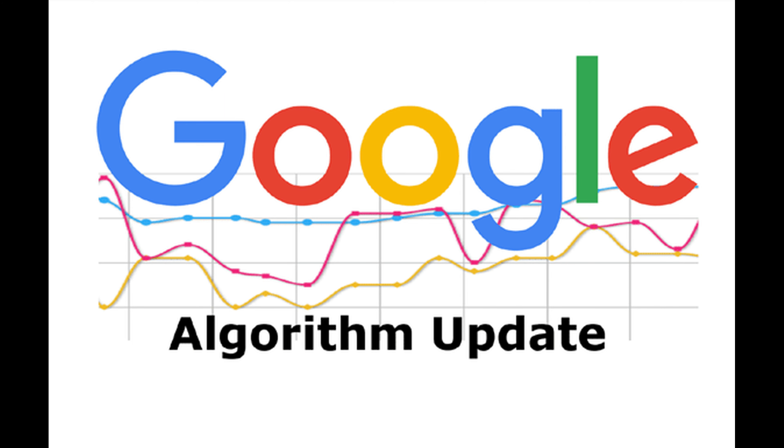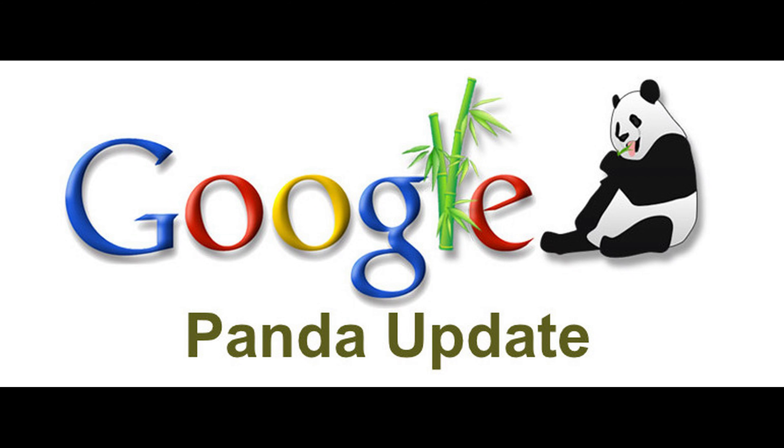When these updates were rolled out, they made huge impacts to search engine results, hit several businesses with a blow, and also rescued some. These are the most significant updates in Google history.